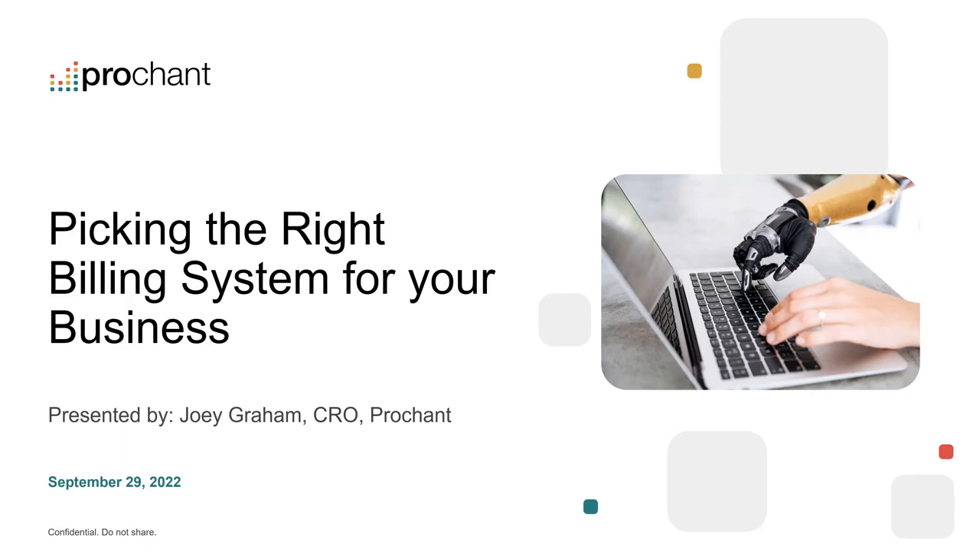I'm going to turn things over to Joey Graham, our chief revenue officer here at ProChant. We're going to be talking about picking the right billing system for your business — while we would love to work with you, there are certainly some finer points to figuring out how that system works and what works best for your business. Joey's going to be sharing his experience with businesses of all sizes, especially HME and DME.